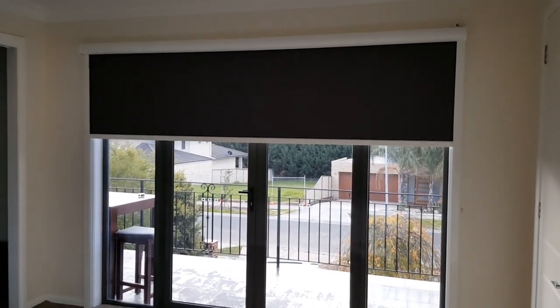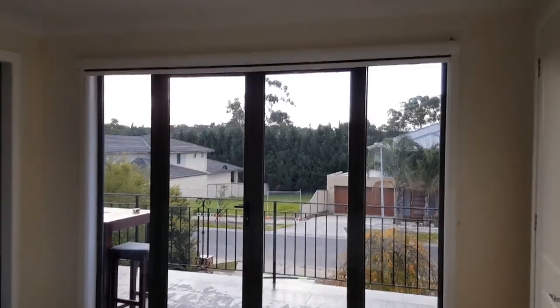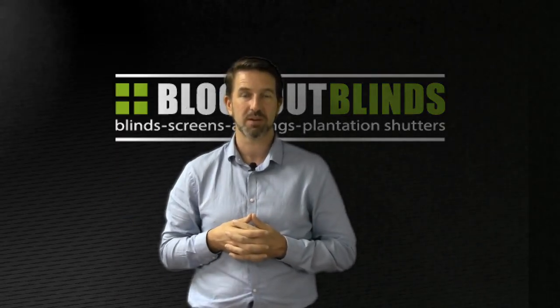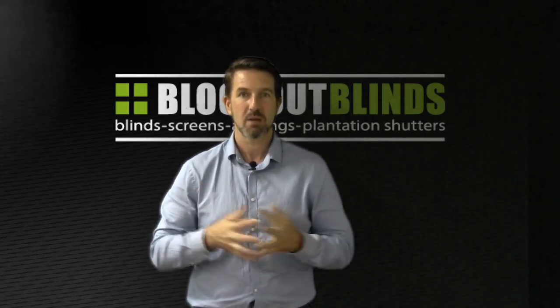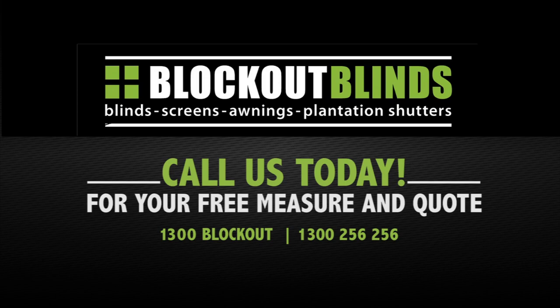All right, up — how good is that? The camera's back in focus and it stops automatically at the top. So there you have it — a cassette roller blind for your bedroom to keep the light out. It can be motorized or it can be manual. I hope you found this exciting, till next time.